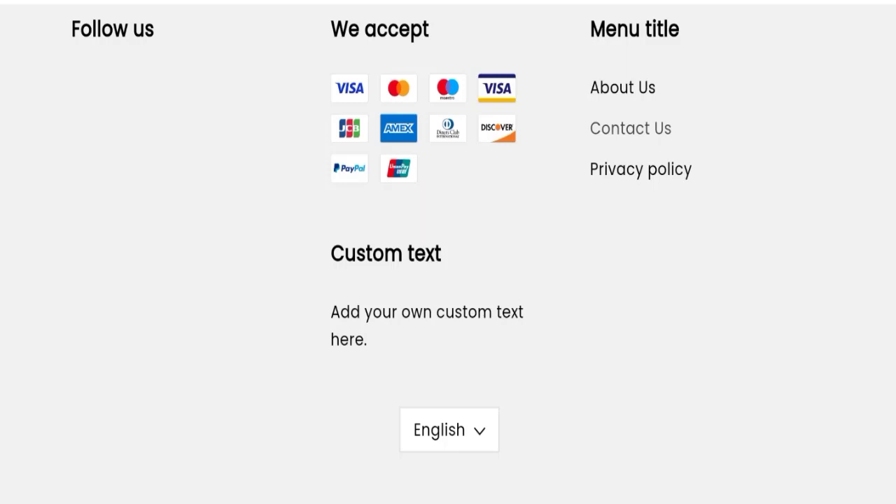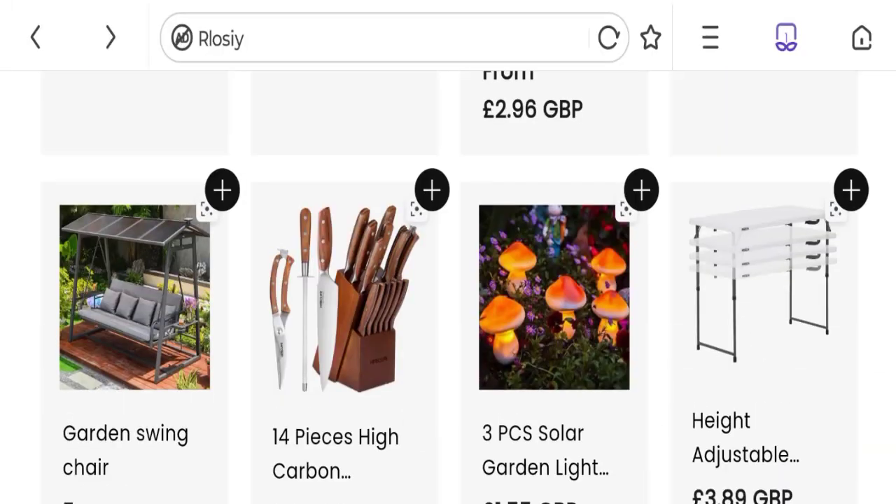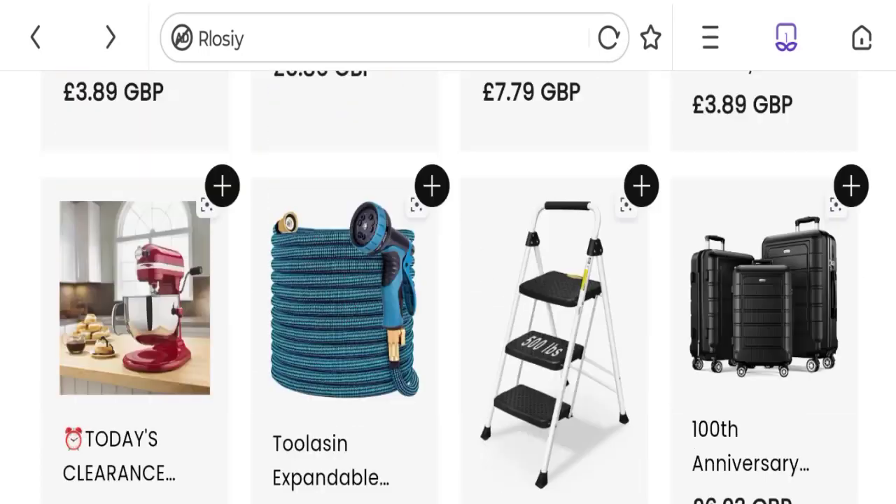We'll be talking about the return and refund policy, but there is no information mentioned regarding return and refund policy. If you have any experiences regarding return and refund, please mention it in the comments. We also did not find any customer reviews or ratings for this website, which is a big negative point.